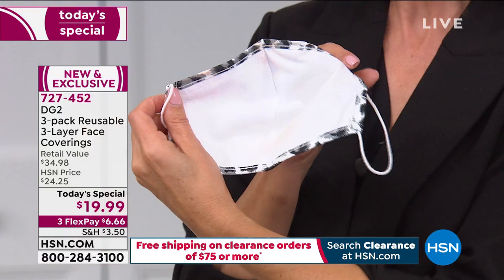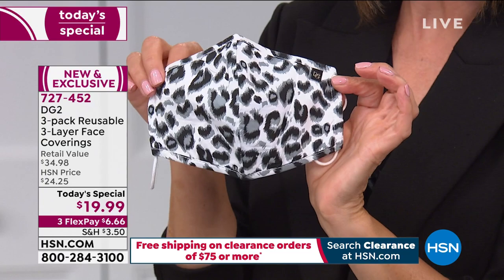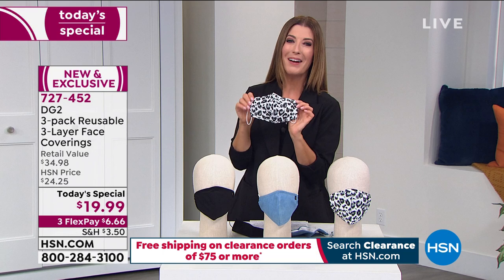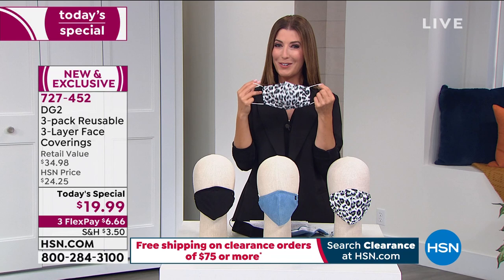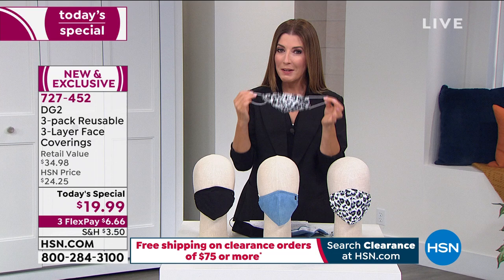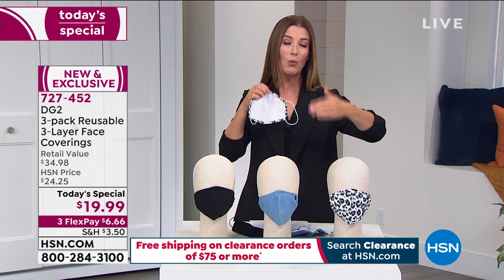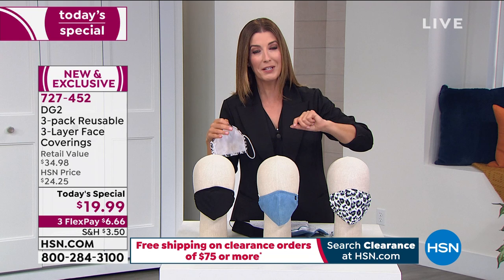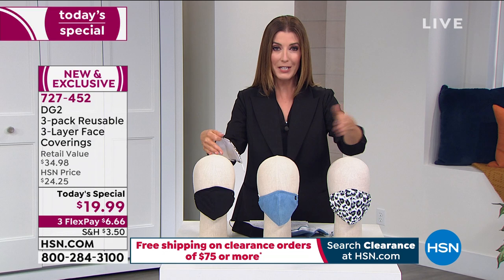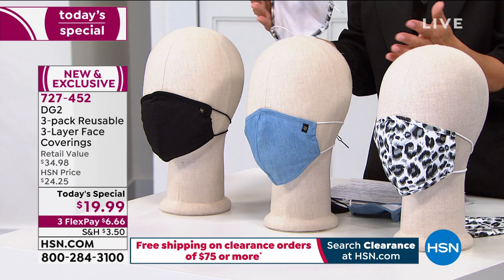The models are smiling behind their face coverings — this is the first time HSN has launched a Today's Special with face coverings, and it's our new normal. Reserve yours now; by morning they could be totally gone. Nearly 5,000 sets have already been spoken for. Many customers are getting more than one set — you'll need one for each day of the week, washing and reusing them continuously.